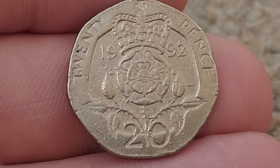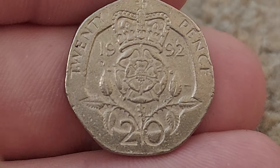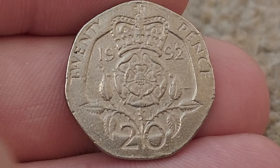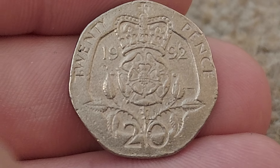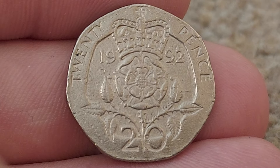Definitely do keep an eye out for the Shield 20p coin that is undated, first released in 2008. The first batch of those Shield coins actually featured no date at all — the Royal Mint definitely made a bit of an oopsie there. That's worth 50 pounds each — those 2008 undated Shield 20 pence coins.